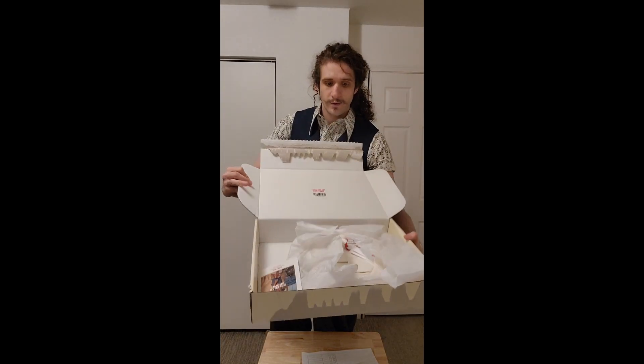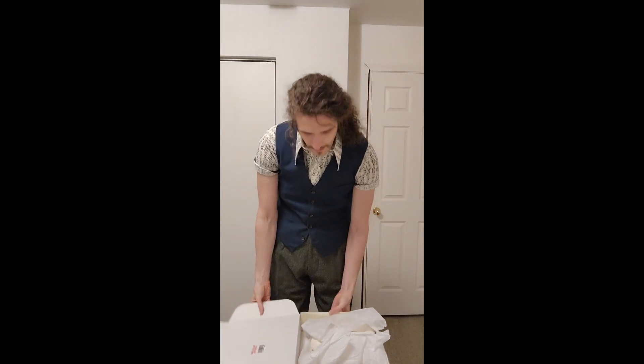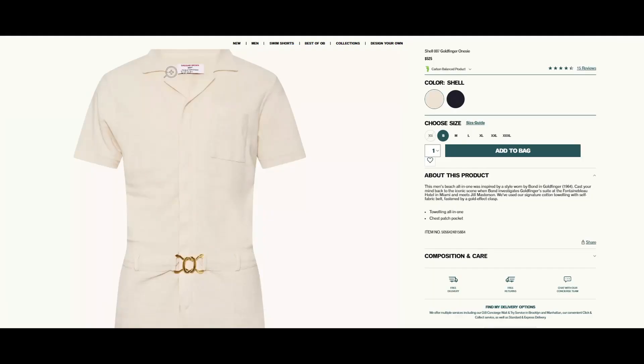I feel that the box is easy to tell what is inside, and I feel that the company should try to respect privacy more.